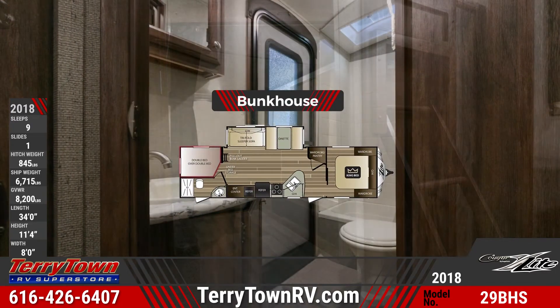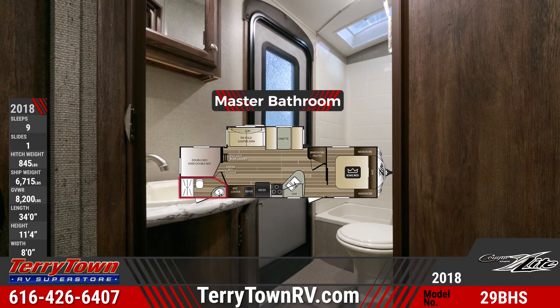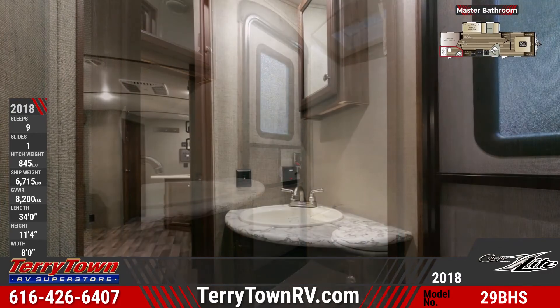The 29BHS's master bathroom has an exterior entry door, a foot-flush toilet, a shower with bathtub, a vanity sink, and a medicine cabinet.